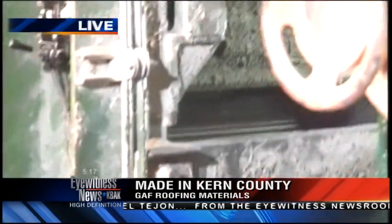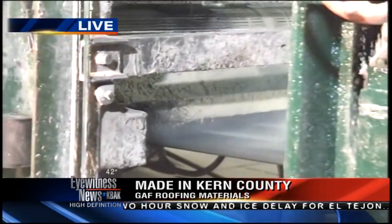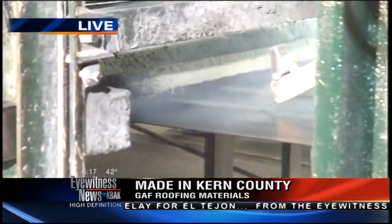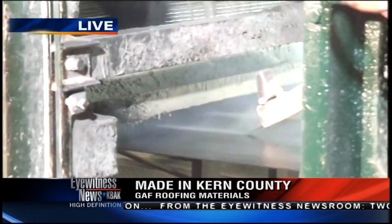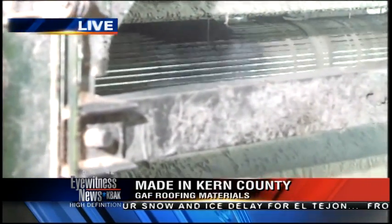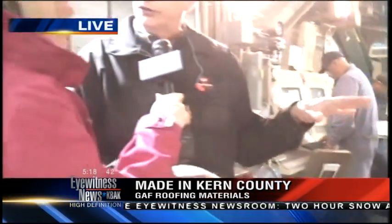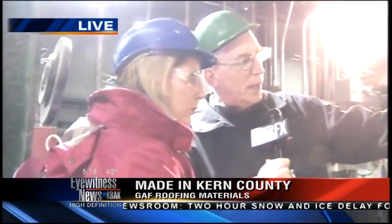Once that happens it comes down here further, where you can see the granules being applied to the top. Then the mat goes around and granules are applied to the backside as well, completely coating the asphalt with granules. The asphalt provides the waterproofing for your roof, and the granules provide UV protection for the asphalt as well as the aesthetics — all the different colors you'll see on your roof get applied right in here. Right now we're making black.